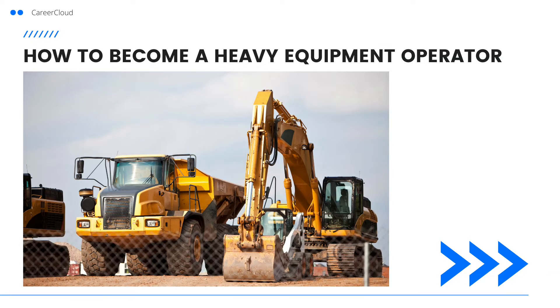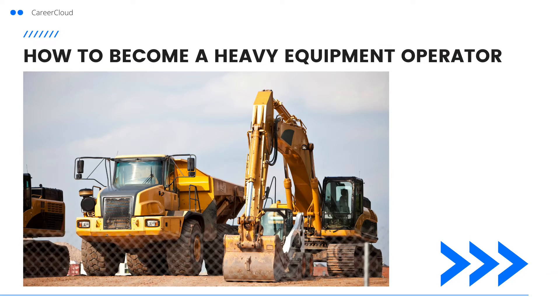Now let's walk through how to become a heavy equipment operator. The first step is to get a high school education or equivalent. Most or all jobs in heavy equipment operation require a high school degree or equivalent. If you're not a high school graduate, the first step would be to attain your GED or equivalent before you can apply for jobs in this industry.